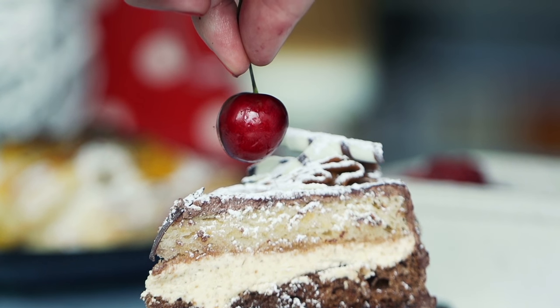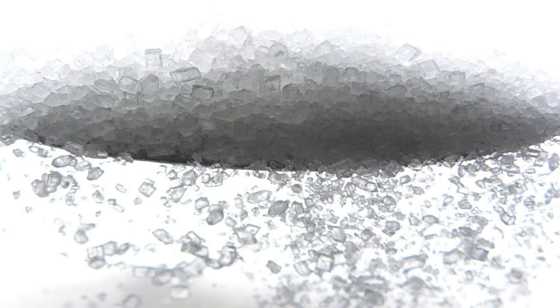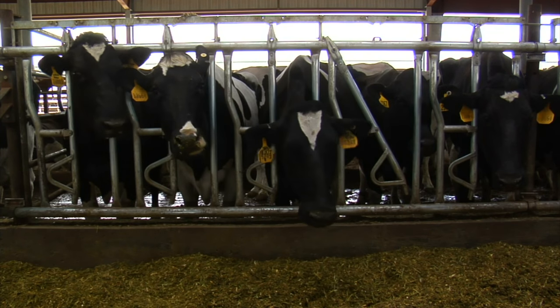Dairy is in everything — just about every single ingredient list has some kind of dairy in it. So even if we do have an inflammatory issue with dairy, we may not know it until dairy is removed from our diets. A lot of us just want to focus on lactose, but lactose is just the sugar in dairy. There's a lot more to it, and a lot of it comes down to casein proteins.